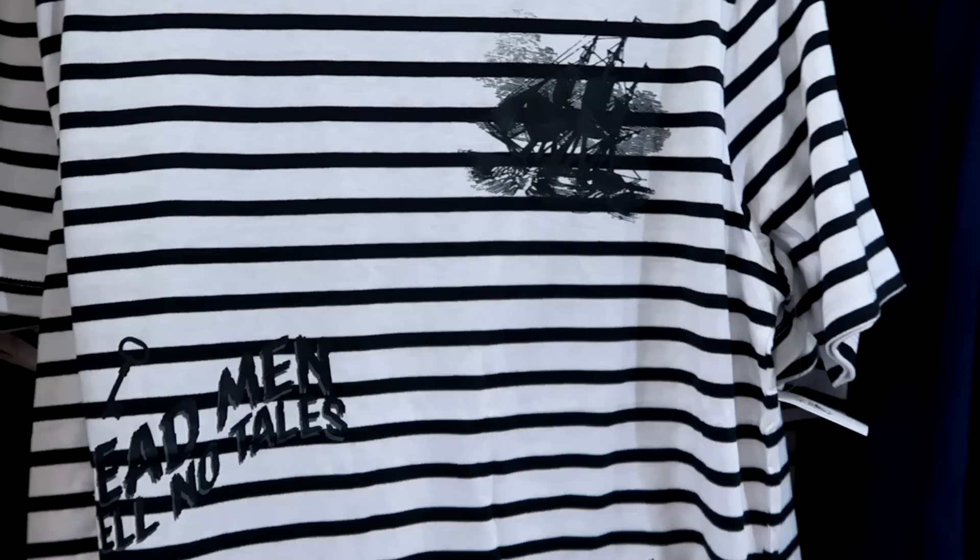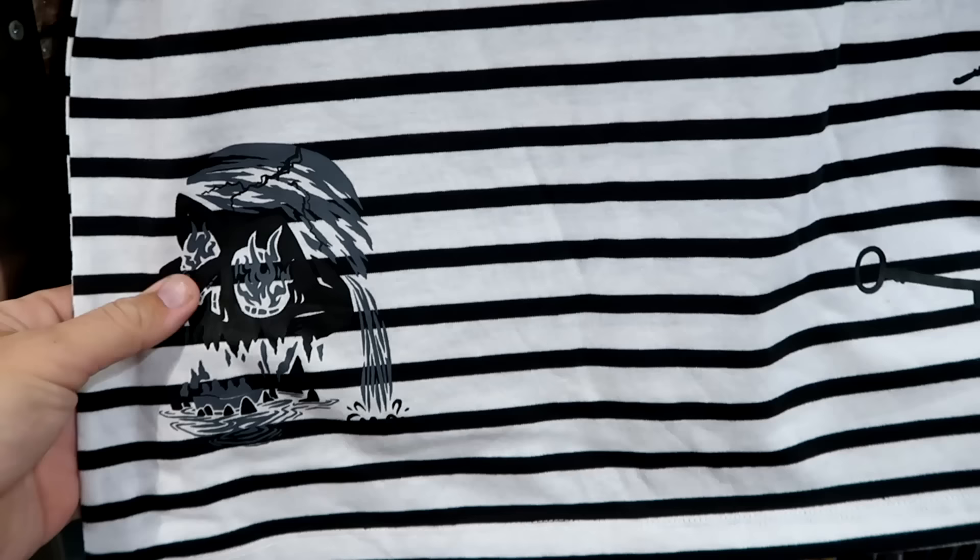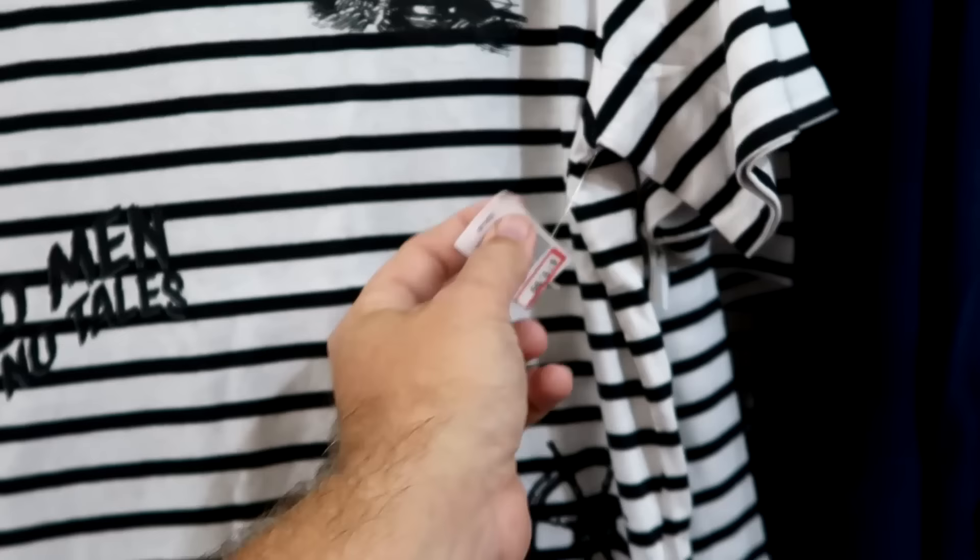Let's check out the Disney Cruise Line section. This shirt has lots of pinstriping with a ship and 'Dead Men Tell No Tales.' Down here check out the skull — a key and a ship's wheel. This is actually from Pirates of the Caribbean. $20 from $37.